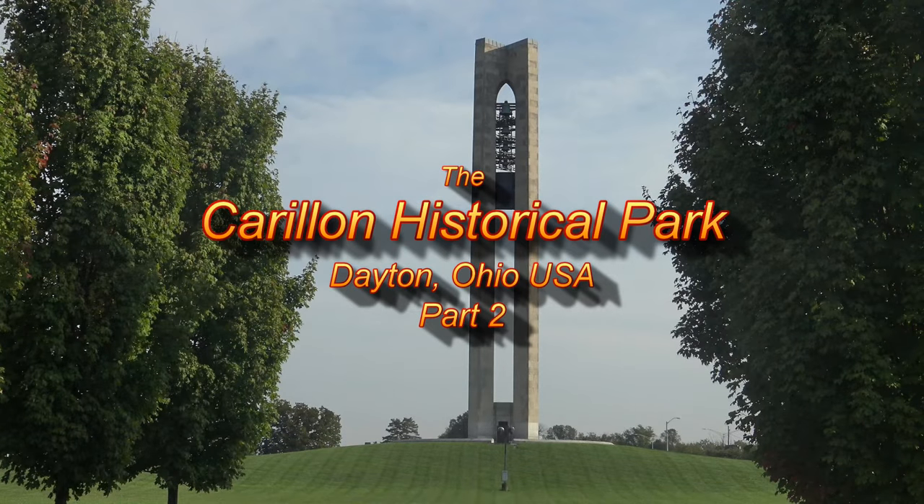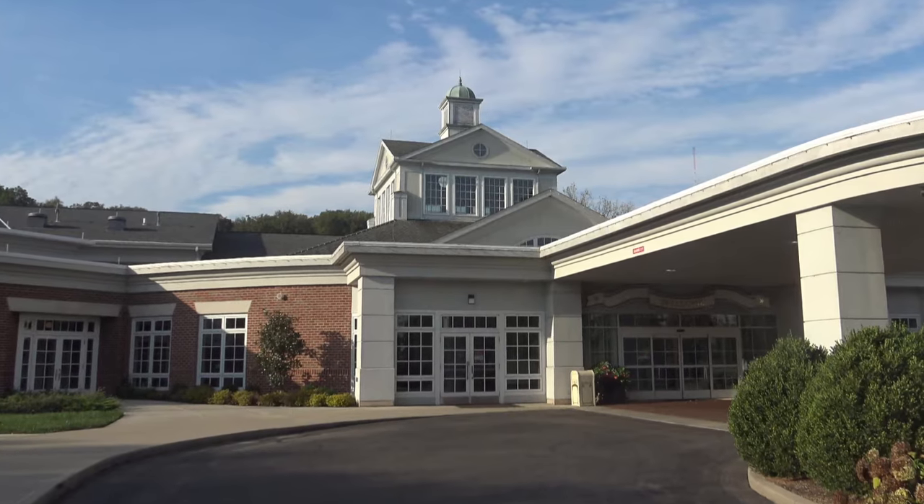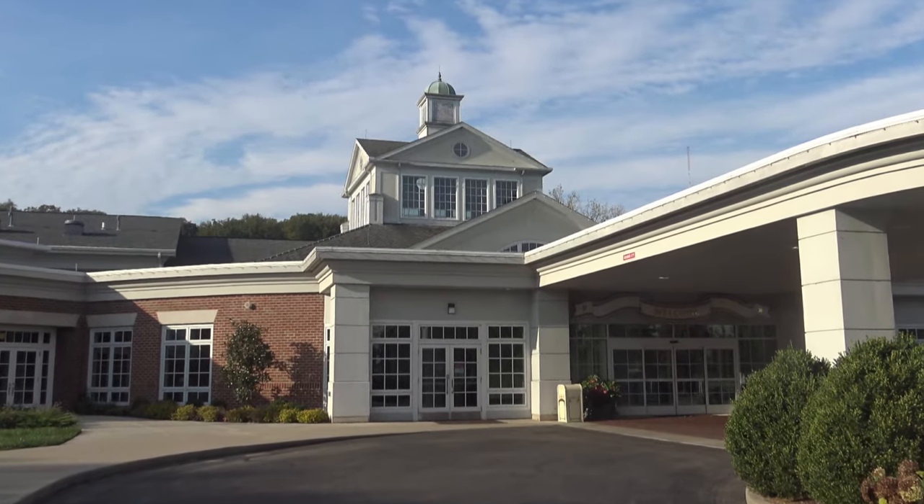Thanks for tuning back in to part two of my visit to the Carillon Historical Park here in Dayton, Ohio.